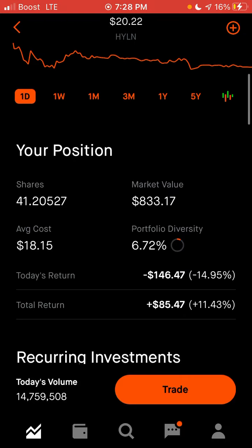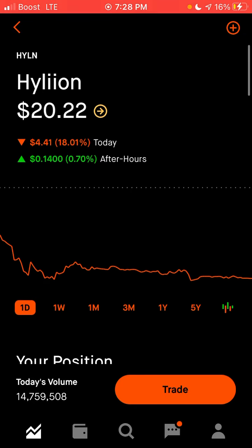That's why I have so much of it. You can see it's almost 7% of my diversity. So pick up some Hylian.